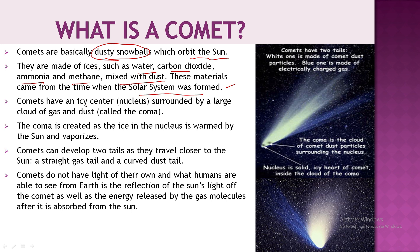In the comet there is an icy center which we call a nucleus. You can see it in the picture. It is the solid icy heart of the comet, inside a cloud called the coma. The coma is the cloud of comet dust particles surrounding the nucleus.